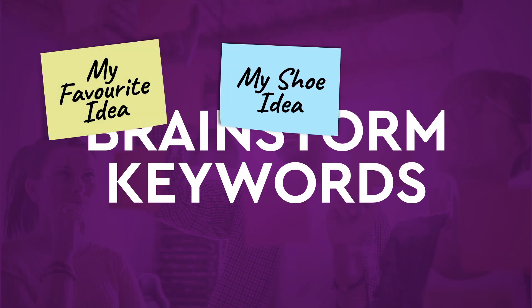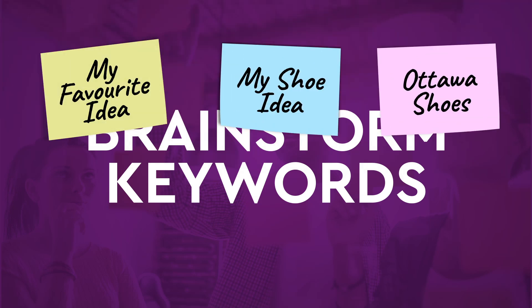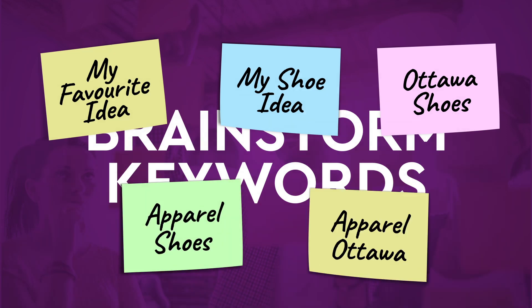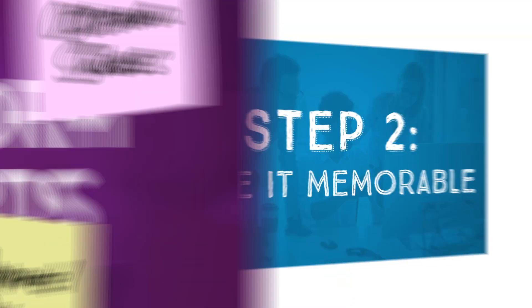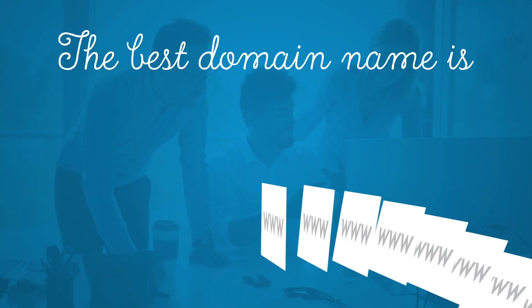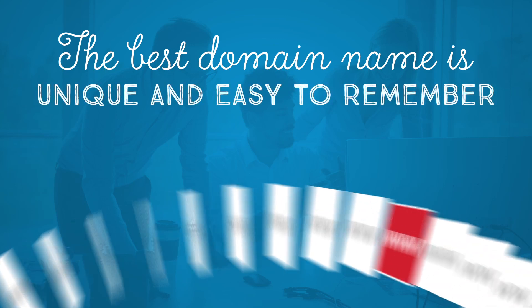You can also brainstorm keywords to use in your domain name that identify your product or service, location, or business category — these are keywords people might use when searching for you online. Step two: make it memorable.